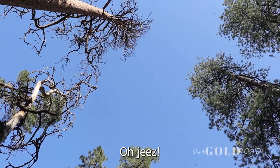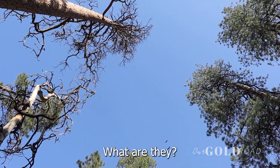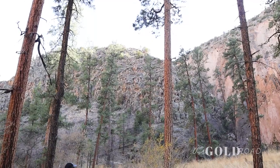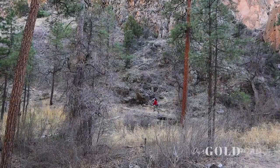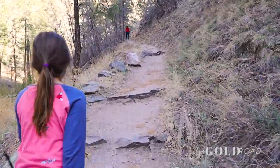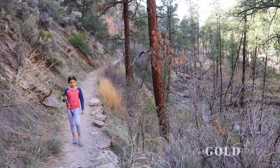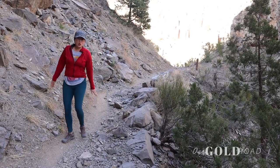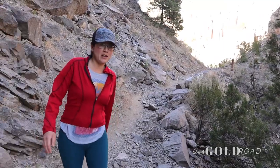Oh geez, look above you, Mama! It looks like those other birds are chasing them, yes. While you're watching me, I'm watching her. Someone's got to have eyes on that girl.